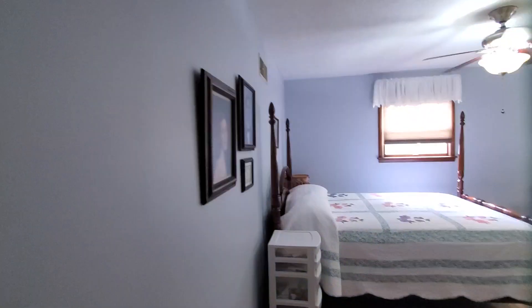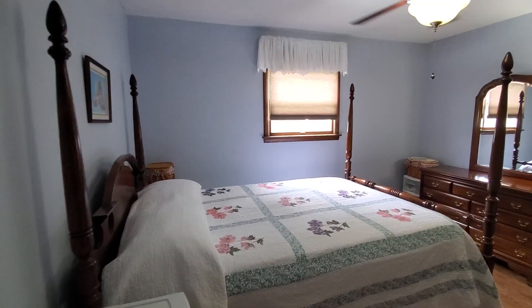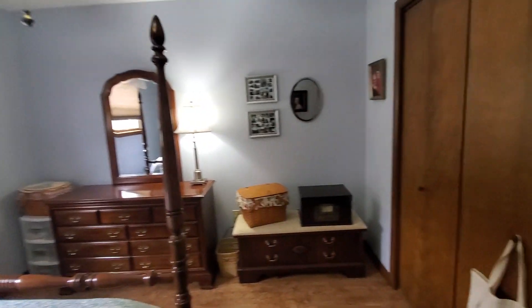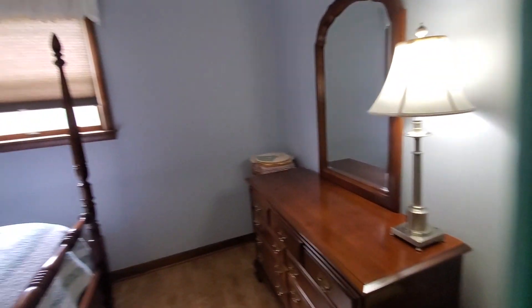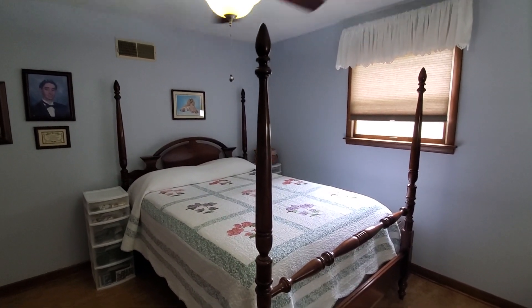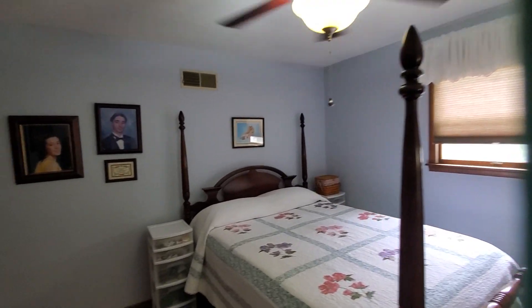This is the third bedroom — plenty of space for company or family. Nice big double closet. That's a queen-size bed in there, so there's lots and lots of room. Ceiling fans in every bedroom.